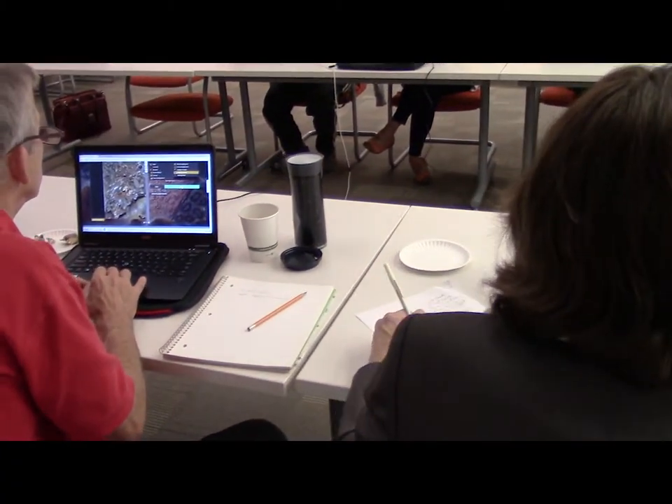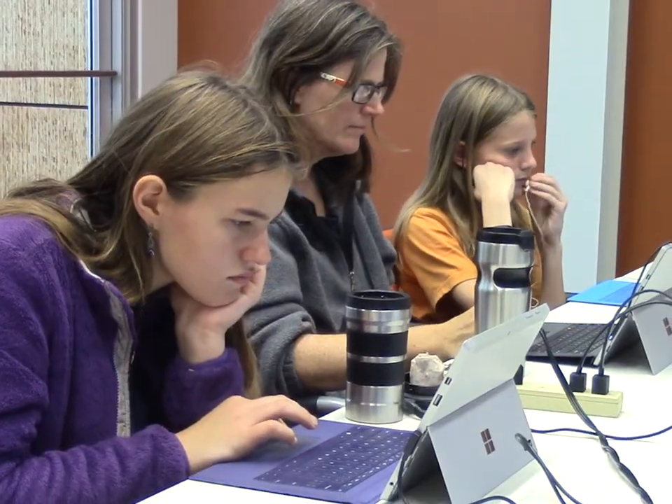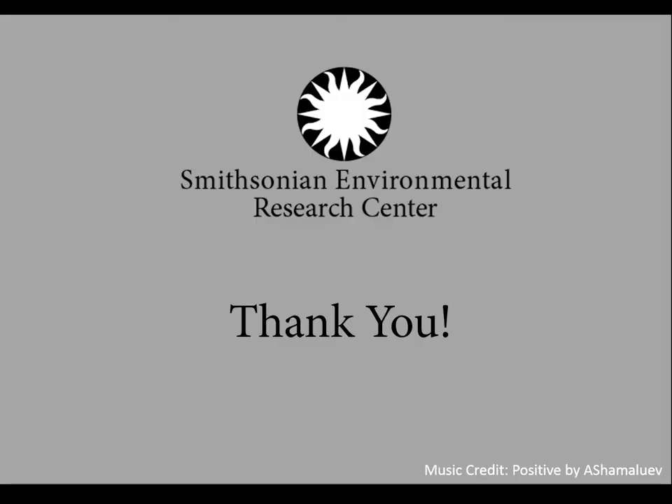We would like to thank all of the citizen scientists who have helped deploy plates, take photographs, and those who have participated in the first steps of testing our Zooniverse project. We could not do the work we do without you.